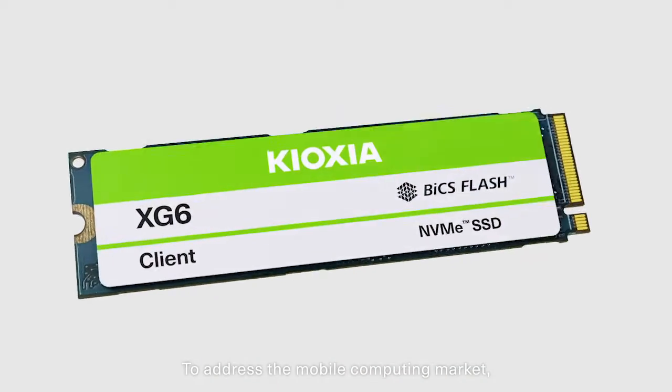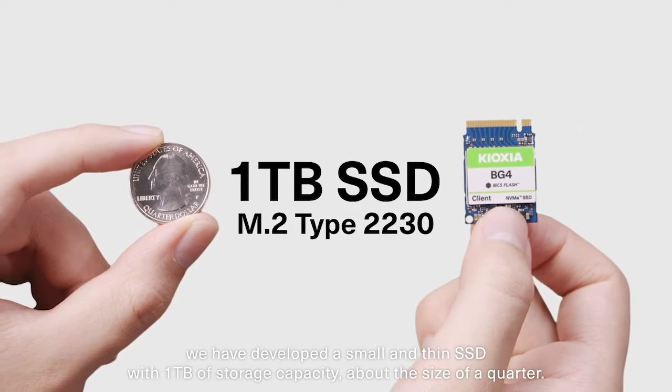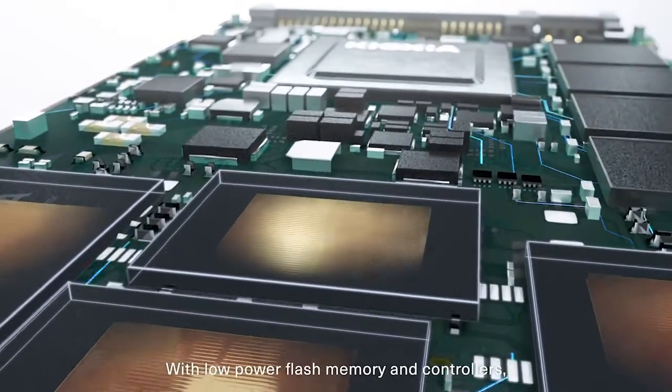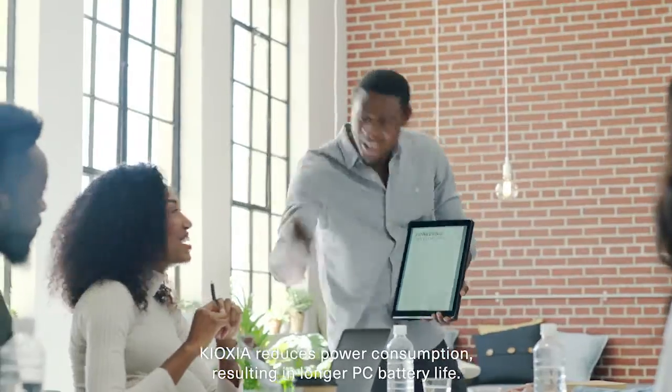To address the mobile computing market, we have developed a small and thin SSD with 1TB of storage capacity, about the size of a quarter. With low-power flash memory and controllers, Kioxia reduces power consumption, resulting in longer PC battery life.